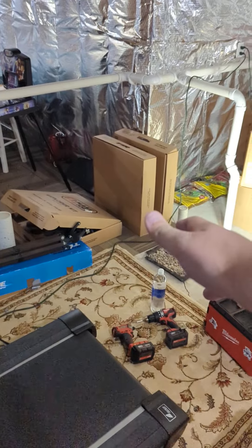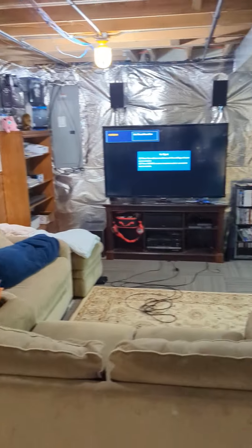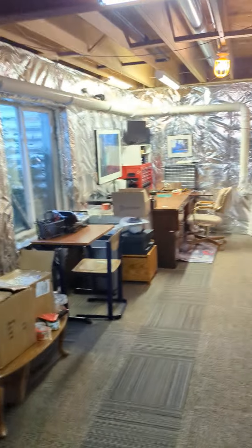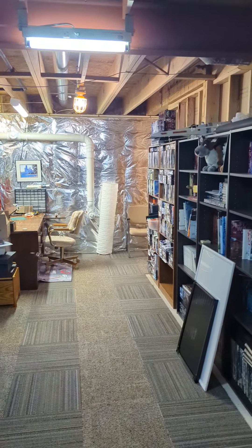There's a rough-in for a bathroom here. We've got a lot of stuff in this basement to move — slowly drywall, do all that fun stuff, put some can lights in. It'll be a good time. Don't know how long it's going to take — could take a really long time, could take a little bit.